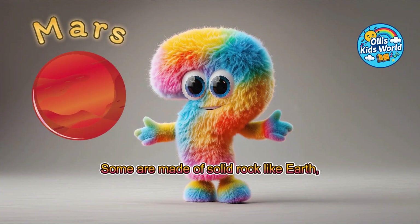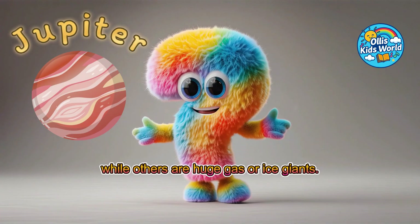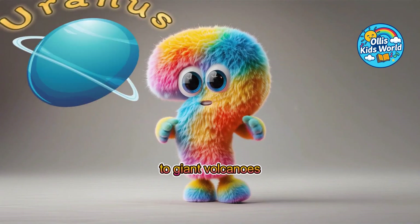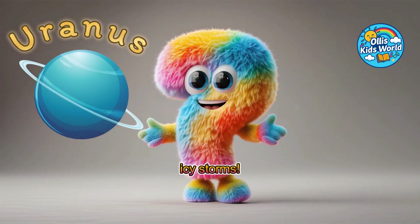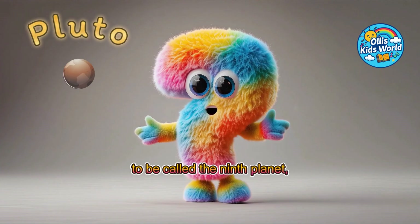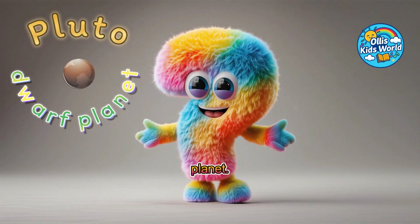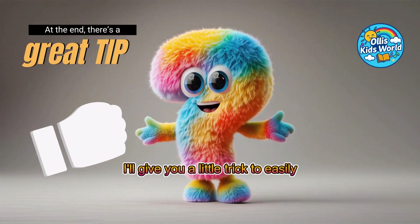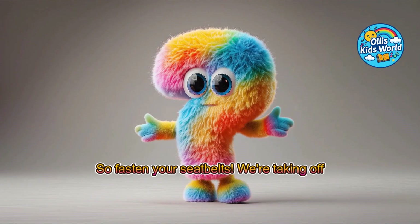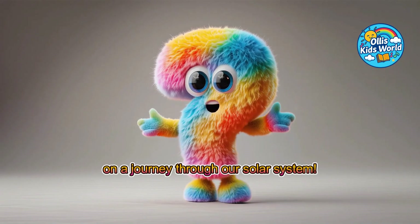Some are made of solid rock like Earth, while others are huge gas or ice giants. Each planet has its own secrets, from blazing heat to giant volcanoes to icy storms. We'll also take a look at Pluto, which used to be called the ninth planet, but today is only classified as a dwarf planet. At the very end, I'll give you a little trick to easily remember the correct order of the planets. So fasten your seatbelts! We're taking off on a journey through our solar system!